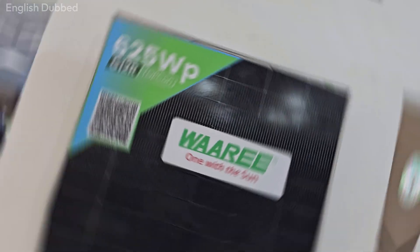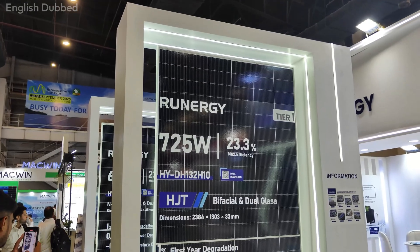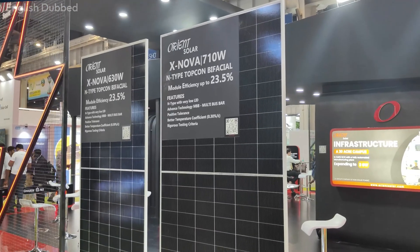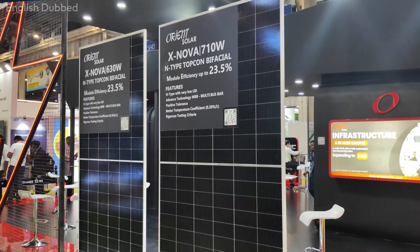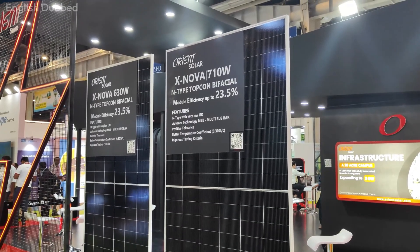Right now, Tata is providing bifacial panels. Brands like Vare, Luminous, Eastman and UTL are providing Topcon panels. Some companies are also providing HJT technology, which currently has the highest efficiency. After HJT comes Topcon, and then half-cut monocrystalline bifacial. If you are installing a solar system under the government subsidy program, you will mostly get N-type Topcon panels because they are available under the DCR category. HJT panels are not currently available under DCR, so they are not eligible for subsidy at this time.